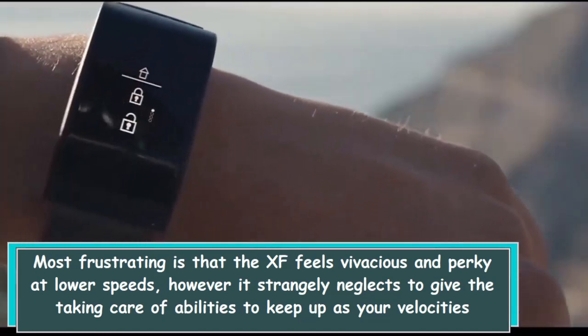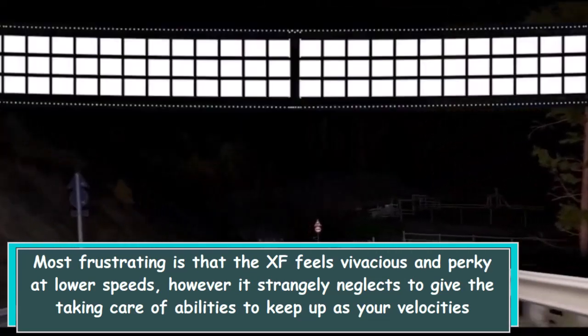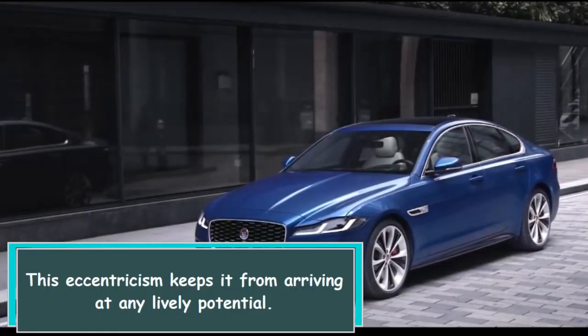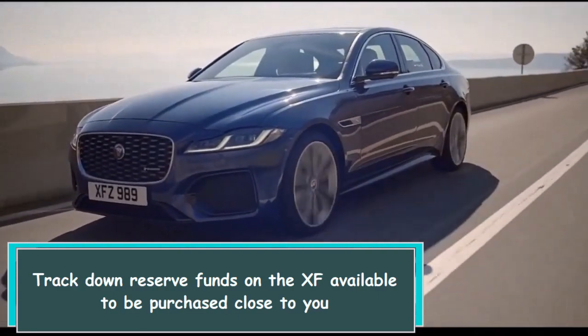Most frustrating is that the XF feels lively and perky at lower speeds, but it strangely fails to deliver the handling ability to keep up as speeds increase. This inconsistency keeps it from reaching its sporty potential.